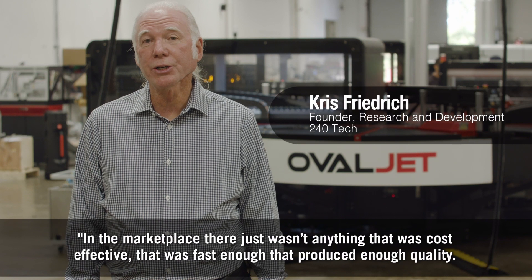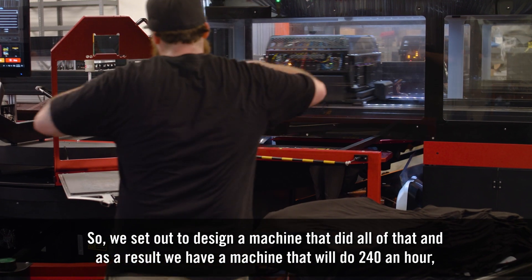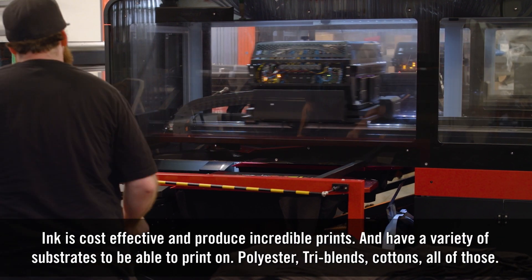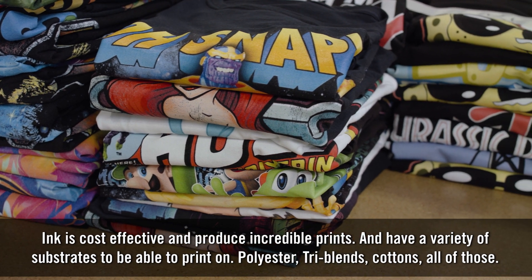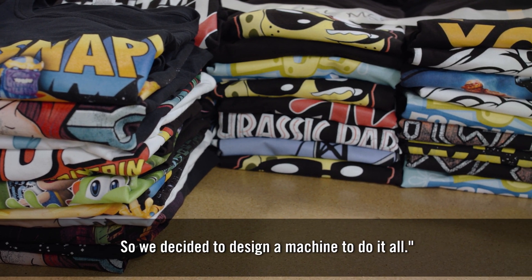In the marketplace there just wasn't anything that was cost effective, that was fast enough, that produced enough quality. So we set out to design a machine that did all of that, and as a result we have a machine that will do 240 an hour, with cost-effective inks that produce incredible prints and have a variety of substrates to print on — polyester, tri-blends, cottons, all of those. So we decided to design a machine that would do it all.